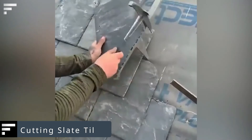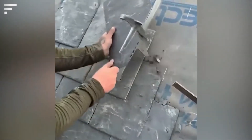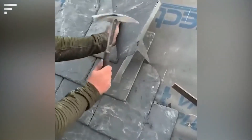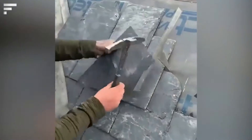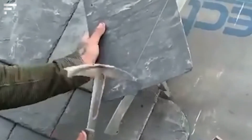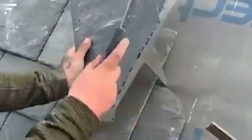Cutting slate tiles: workers typically use tools such as hand saws and angle grinders to give slate tiles the desired shape. However, you can cope with the task without them using the traditional manual method. This requires a lot of practice, but in the end the procedure can be done faster and easier.